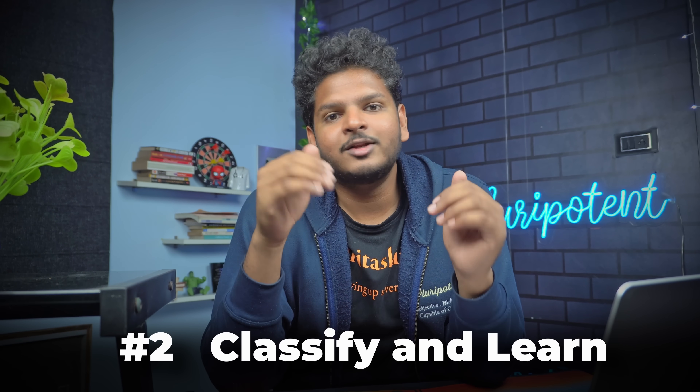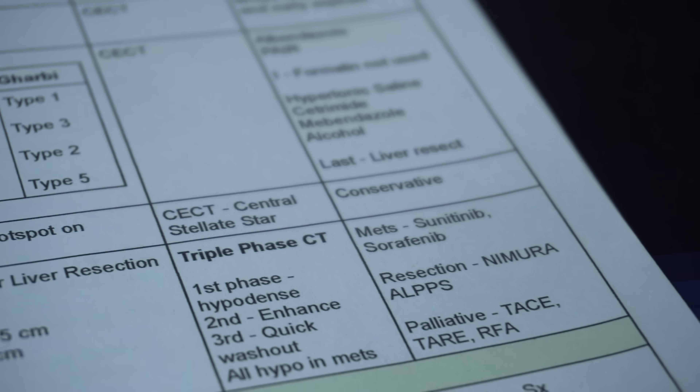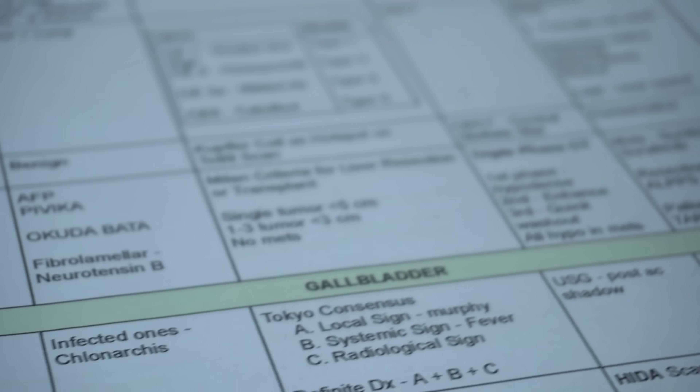The second step: when I told you the liver chapter covers benign, malignant, inflammatory, and traumatic diseases, that's how we group diseases into subheadings. When reading, try to make a classification of that chapter in your own head. In the liver, malignant diseases include 3-4 commonly asked cancers; benign diseases have just a few; traumatic covers liver injury; and inflammatory covers hepatitis and similar conditions. Whenever you think of the liver, you think of it in these four terms.